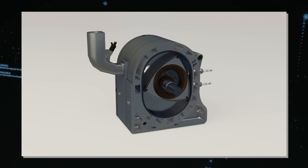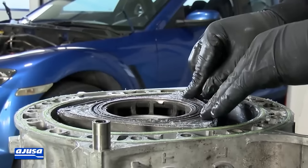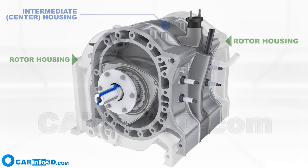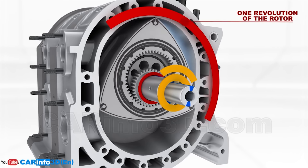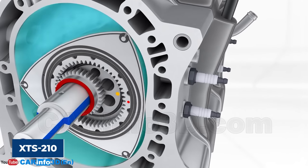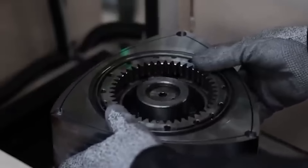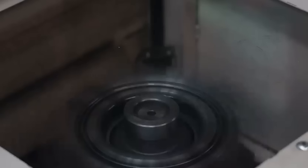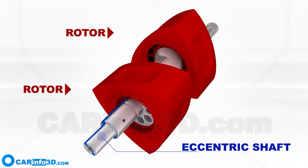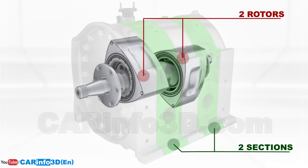Another reason Liquid Piston inverted the Wankel design is to increase the compression ratio. A higher compression ratio means higher efficiency and power output. The Wankel engine has a low compression ratio because the volume of the combustion chamber is determined by the area of the triangular rotor, which is fixed. The XTS-210 increases the compression ratio using a variable geometry combustion chamber—the volume is determined by the distance between the rotor and the housing, adjusted by changing the eccentricity of the rotor. By increasing eccentricity, the rotor moves closer to the housing, reducing chamber volume and increasing compression ratio.